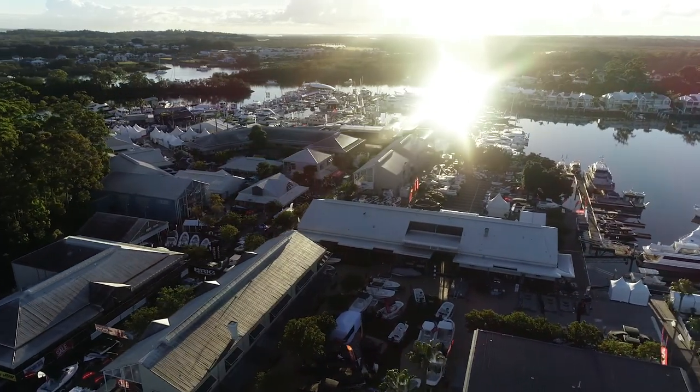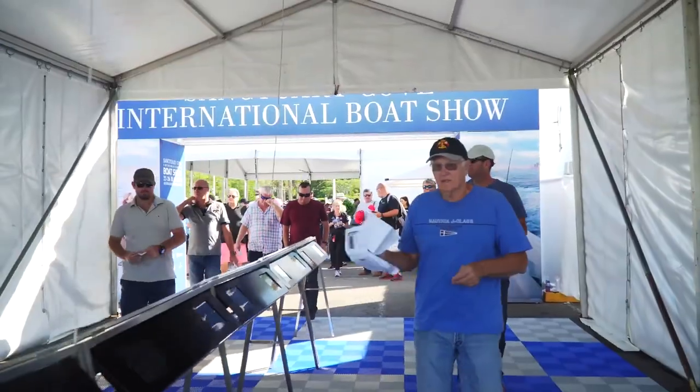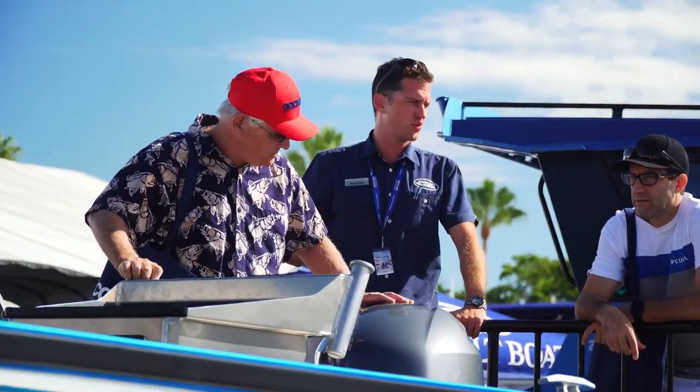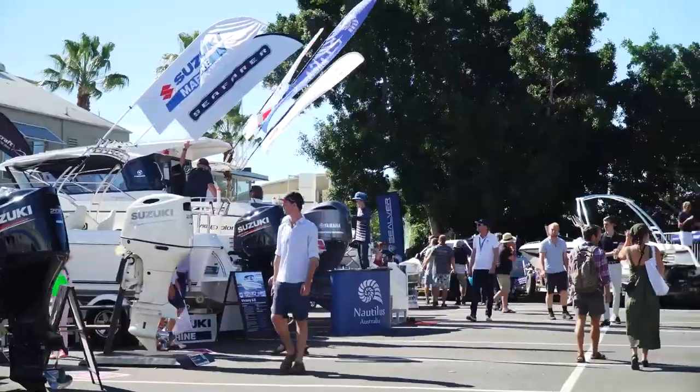Since its inception in 1989, the Sanctuary Cove International Boat Show has been drawing hundreds of thousands of visitors to the Gold Coast. In fact, this year it's estimated more than 45,000 people will attend the four-day event after last year's COVID cancellation.